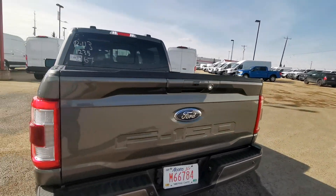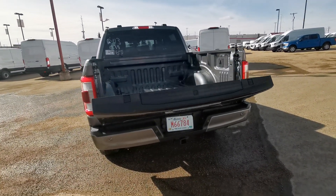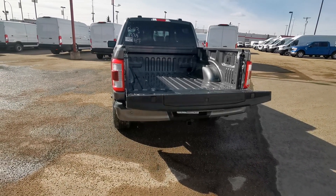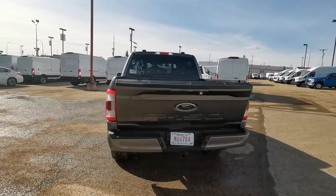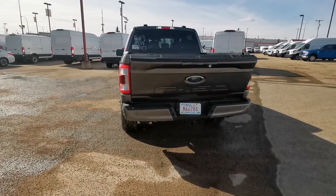Brand new redesigned tailgate. It's a power tailgate — it goes down, and new this year, it also goes up. It's a pretty handy feature, all controlled on the key right here.